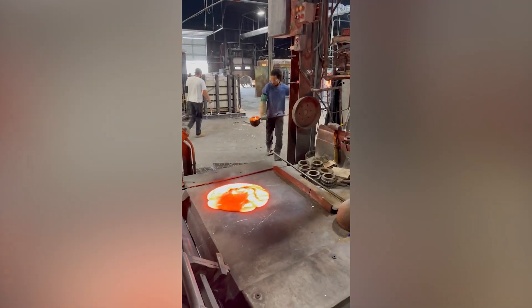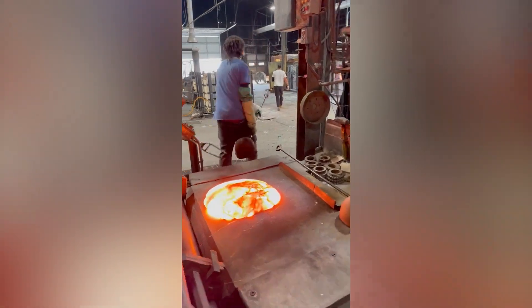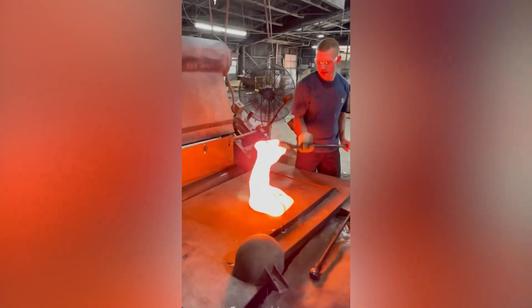Ever wonder how glass sheets are made? Well, you don't have to wonder anymore, because now you'll witness the fascinating process yourself.